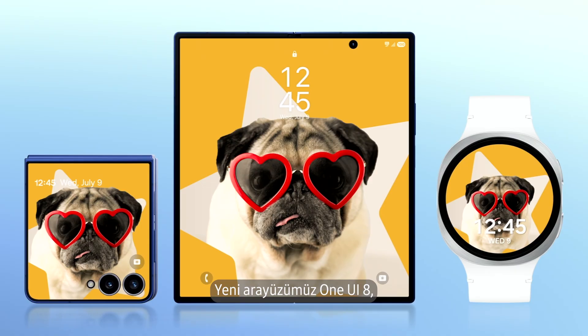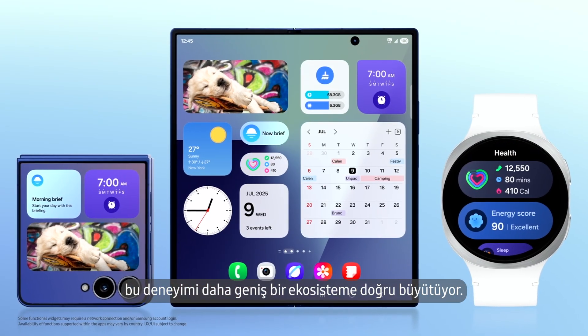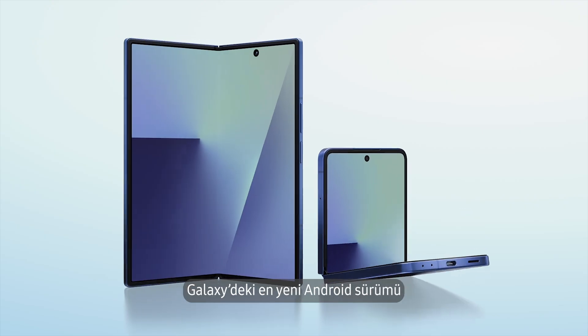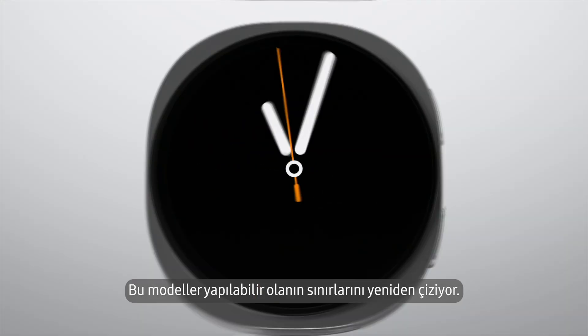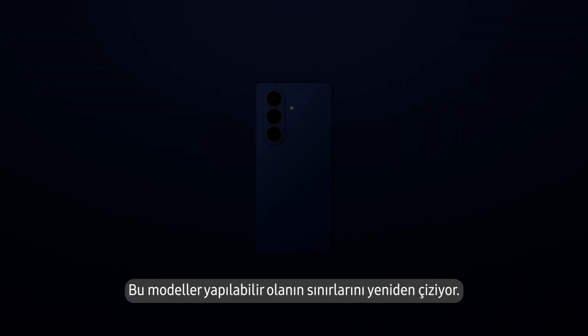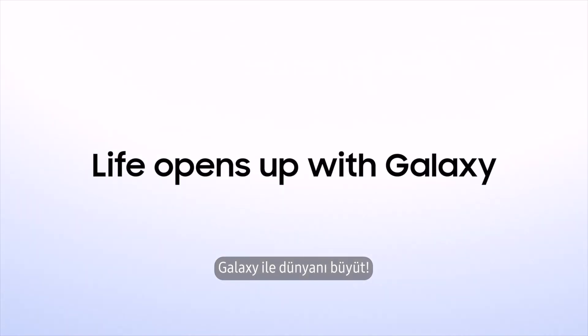Our new interface, One UI 8, expands that experience to our broader ecosystem, with the fastest rollout of the latest Android on Galaxy smartphones out of the box. These devices are setting a new bar for what's possible. Life opens up with Galaxy.